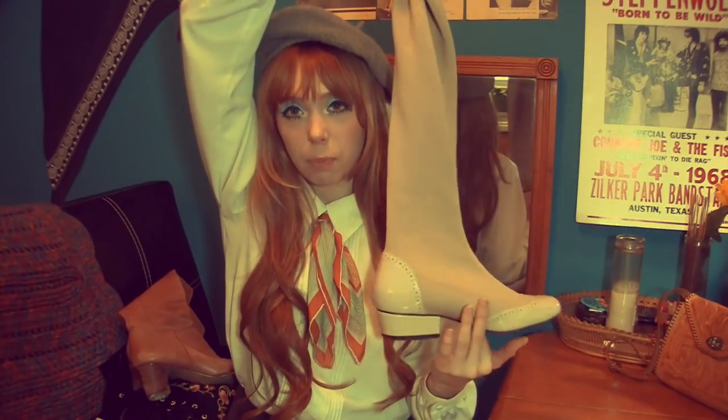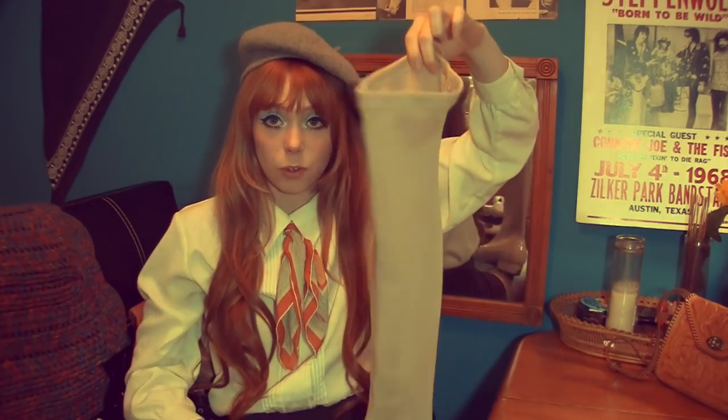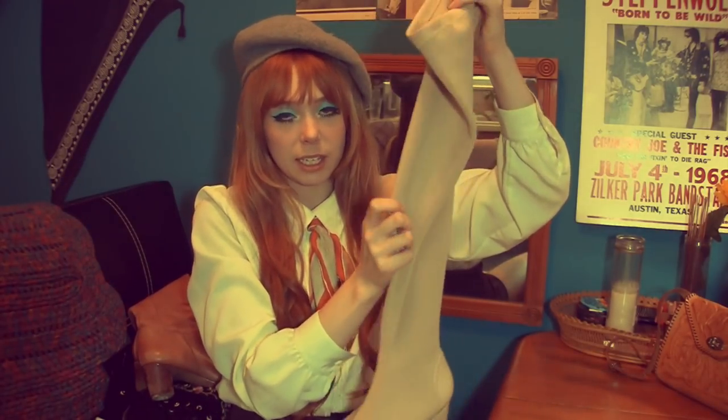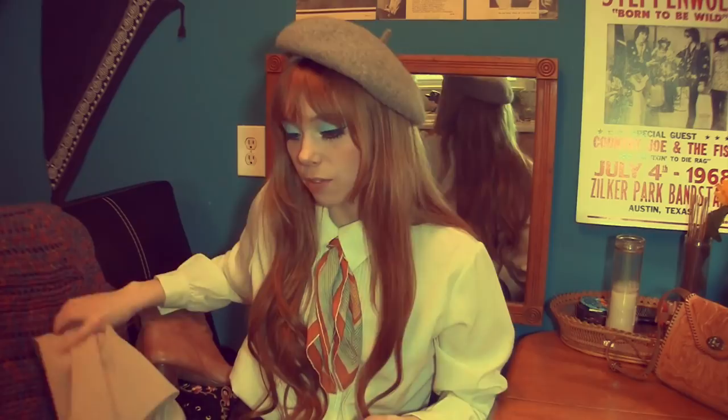Next I have these boots from BAIT Footwear — I think that stands for But Another Innocent Tale — actually these are from ModCloth which was carrying the BAIT brand, and they were on sale. They also had them in black but I really liked the white ones. They're super cute, over-the-knee style, really adorable and very 60s with another nice low heel. My only problem is they fall down when I'm walking — they need to be tighter around the leg — so that's why I don't wear them too much.